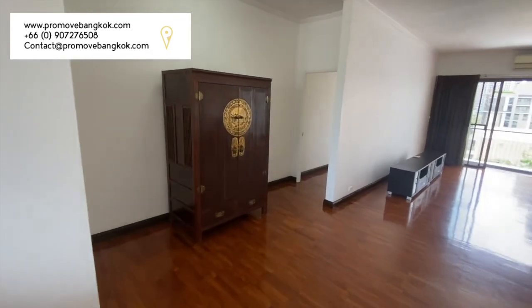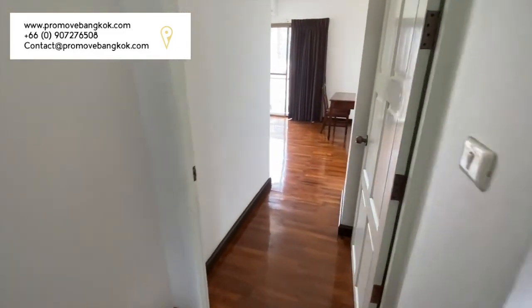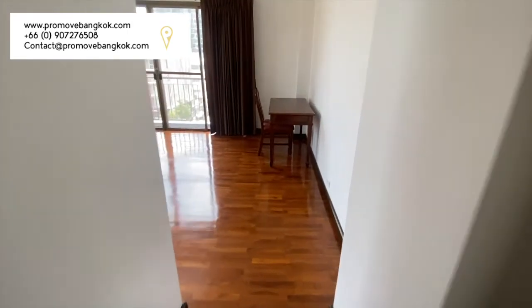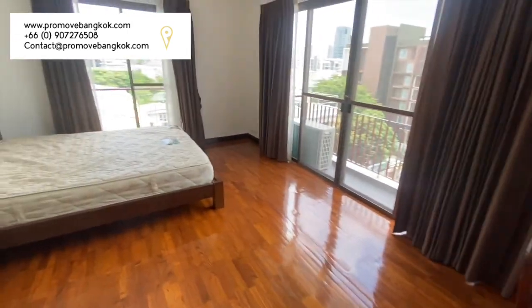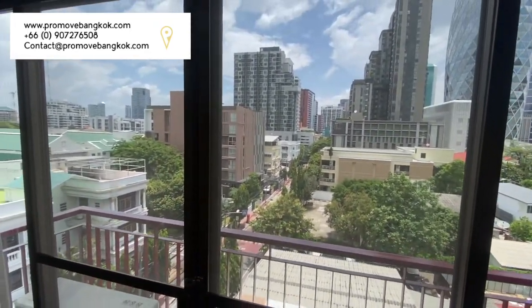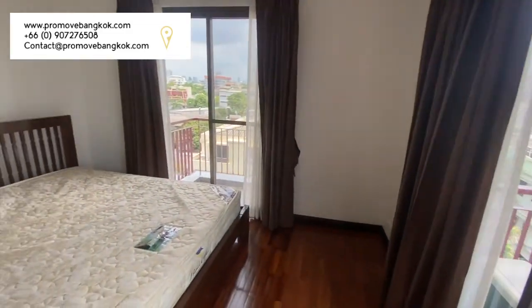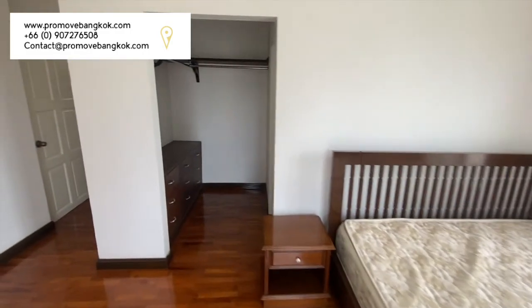Coming through now into the master bedroom, which is located on the corner of the unit, you can see there are two large windows allowing plenty of natural light and a balcony to allow airflow into the room. The unit holds a large king-size mattress with bed frame and a walk-in wardrobe for plenty of storage space.